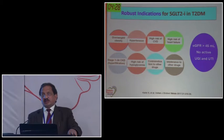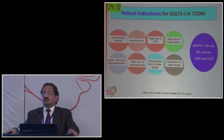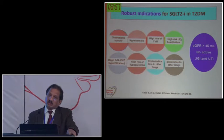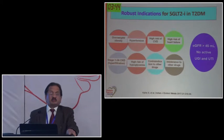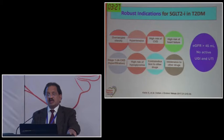Besides cardio-renal benefits - reduction in cardiovascular mortality, reduction in MACE, decreased hospitalization due to heart failure, renal benefits including reduction in albuminuria and less requirement for renal replacement treatment - there are additional benefits of weight reduction and blood pressure reduction. These molecules can be given to all type 2 diabetic patients with three key things to keep in mind: no active urinary tract infection; eGFR must be more than 45; and the patient should not be in insulinopenia - such as sepsis or high insulin requirement scenarios where risk of ketoacidosis is increased.